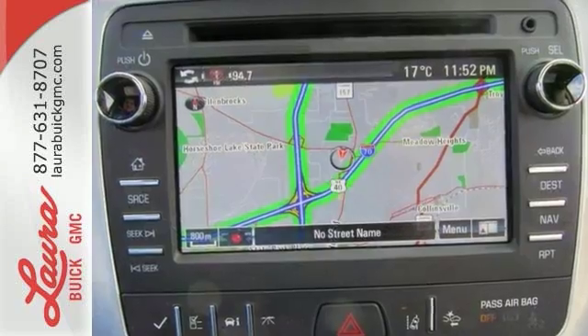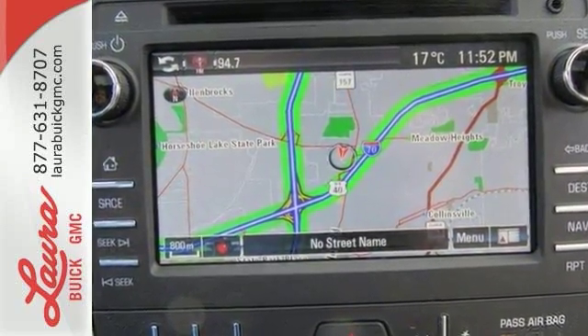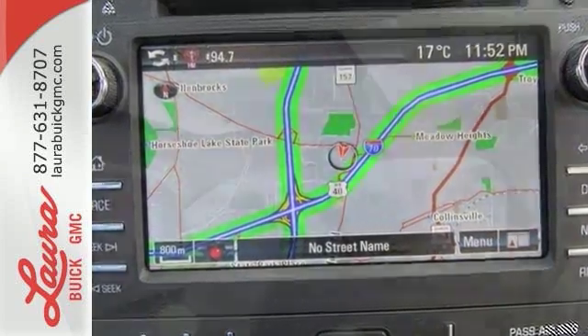Goodies that keep everyone comfortable include the rear floor cargo storage, cruise control, and tri-zone climate control. It has a 6-speed automatic transmission with overdrive and Stabilitrack.